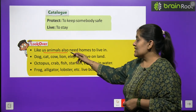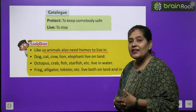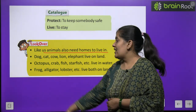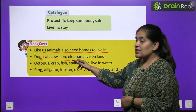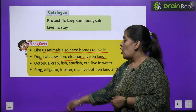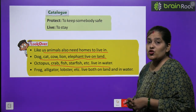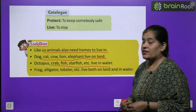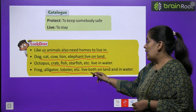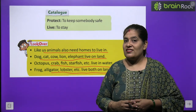Like us, animals also need homes to live. Hamari tarah janwaron ko bhi rehne ke liye ghar chahiye. Dog, cat, cow, lion, elephant live on land. Octopus, crab, fish, starfish, etc. live in water. Frog, alligator, lobster, etc. live both on land and in water.